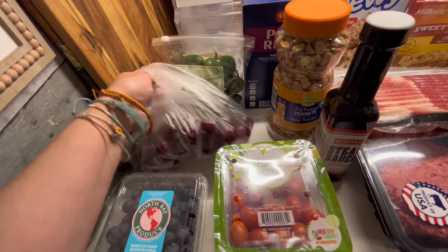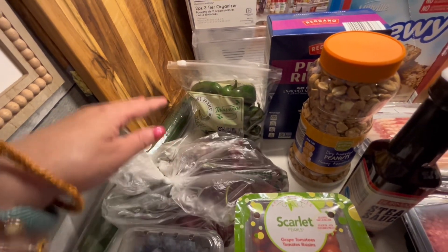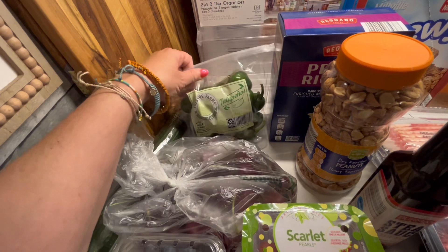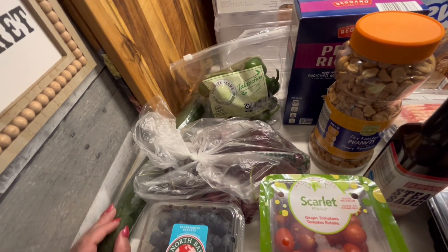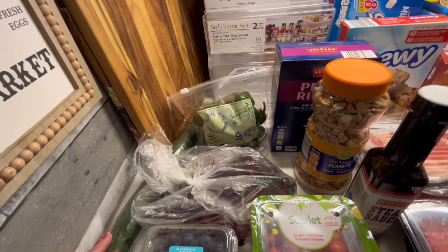Blueberries for the dragon as always. The cherries were $1.99 a pound so we went through and got the ones we wanted. Jalapeños because I'm going to do the bacon wrapped jalapeños just as a side item for this week.